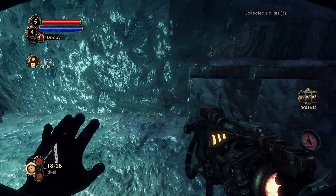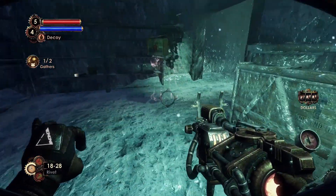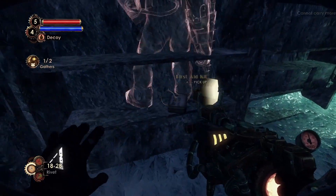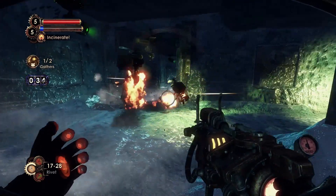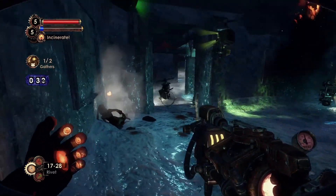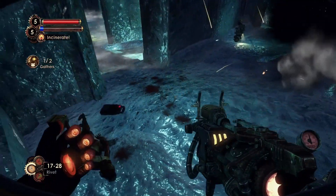Inside the back room of the Imago Gallery is the Hardy Machines Tonic. Just outside that back room is a pile of ice in one of the corners. If we melt it, we can pick up the Falling Into Place Audio Diary.